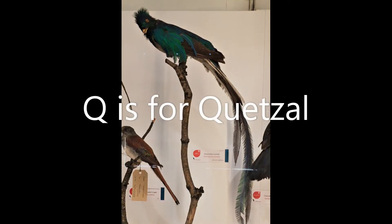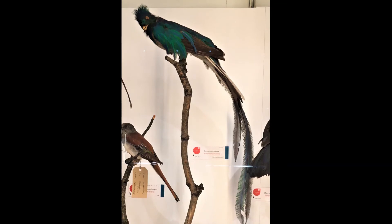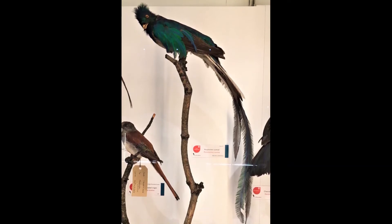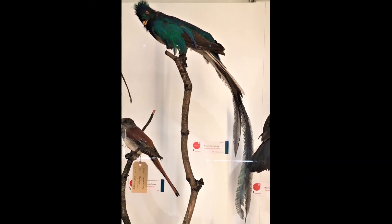Q is for quetzal. This is a resplendent quetzal from South America. Just look at its glorious green feathers. This is a male quetzal and has really long tail feathers.